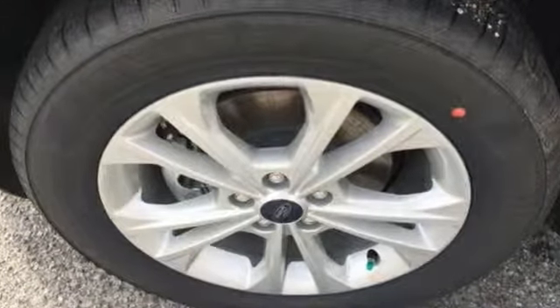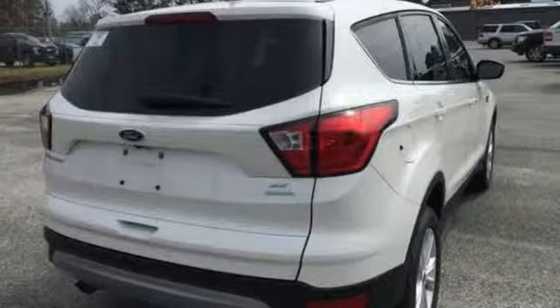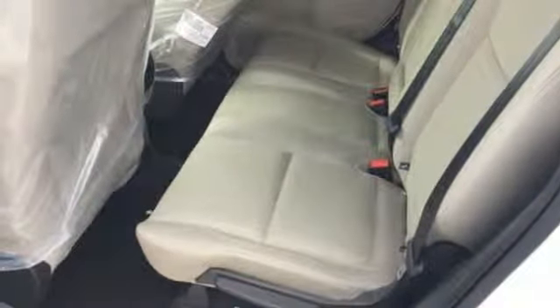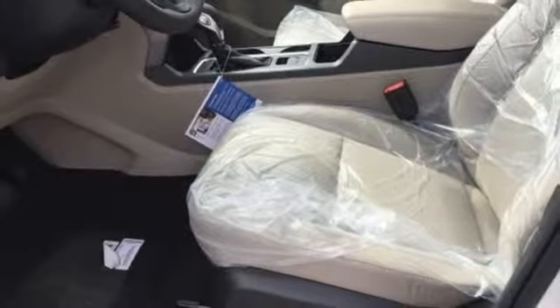Streaming audio, Wi-Fi hotspot, dual zone climate control, remote engine start smart device, front heated bucket seats, turbo inline four cylinder engine, active grille shutters, gas pressurized shocks, and doors and push button start proximity key.